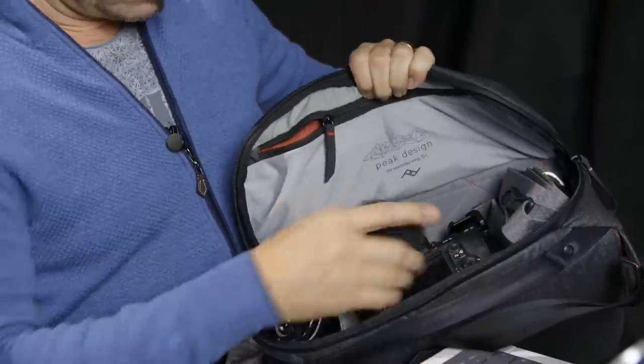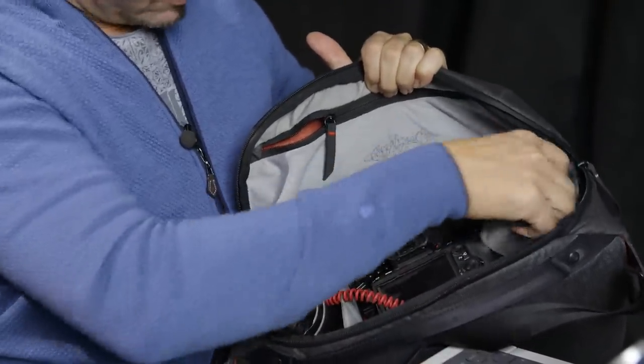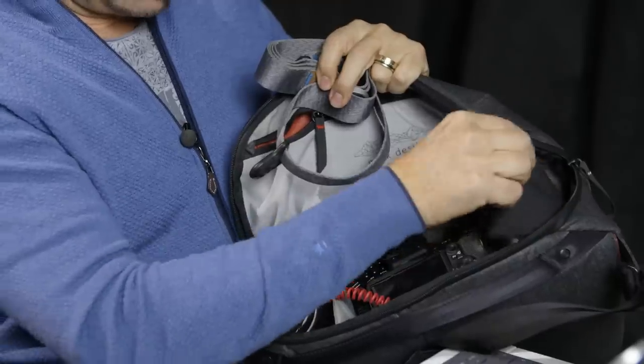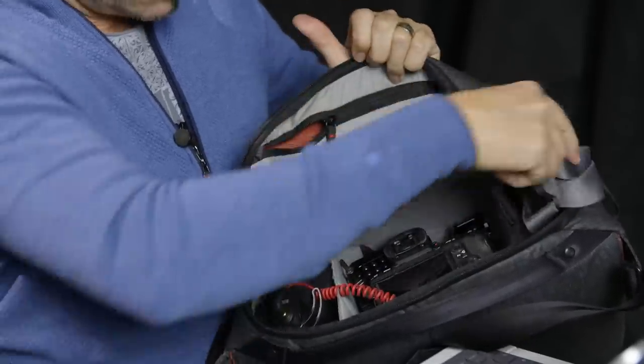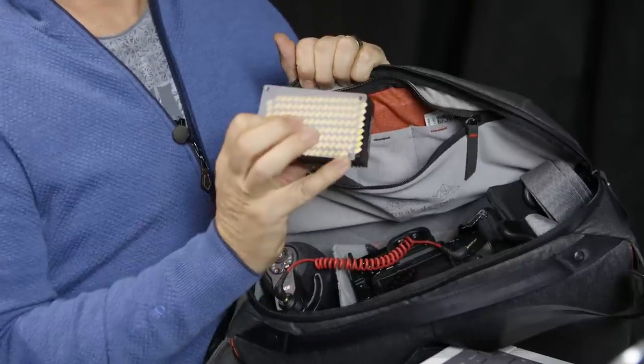This is my A7 III. Then I have a VideoMic Pro. And here is even a lav mic — the digital one from Sennheiser. Headphones, a cage so I can mount different things, even a grip. And for the face, I have a small aperture light, which is enough. And that's it. All of that is in this little bag.